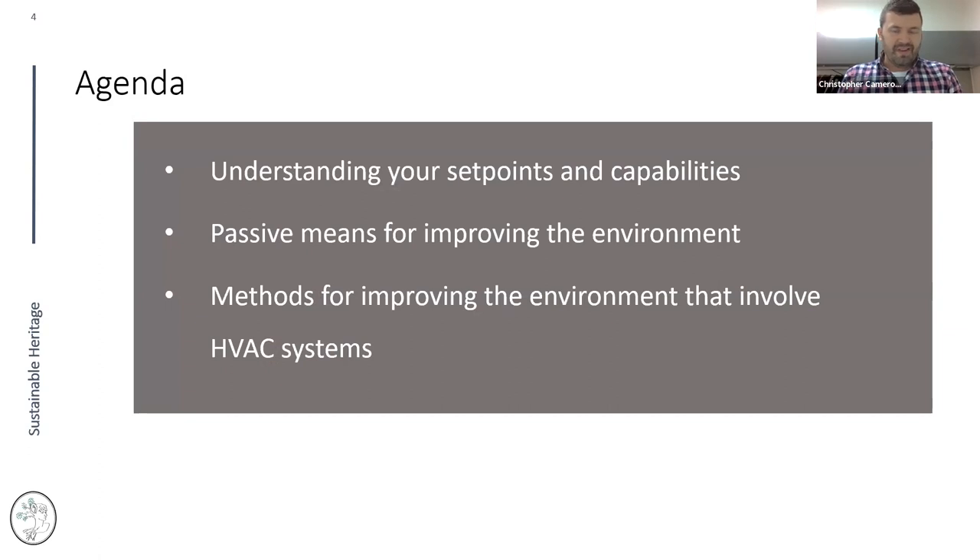Our agenda today covers three main topics: first, understanding set points and capabilities — what you're aiming for and what you can do; second, passive means for improving the environment, whether or not you have a mechanical system or are in a historic building; and third, methods for improving the environment that involve HVAC systems — other options if you do have a mechanical system.